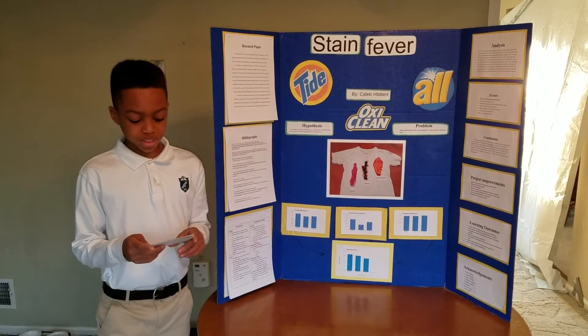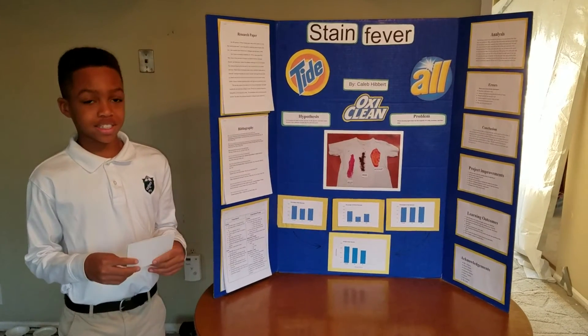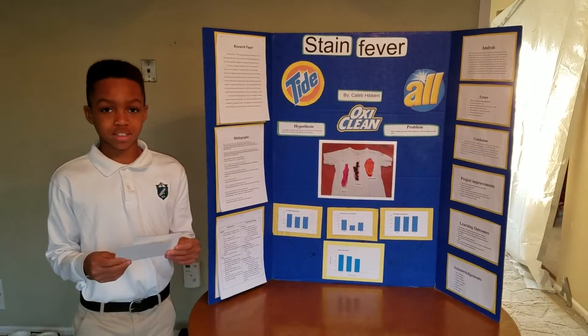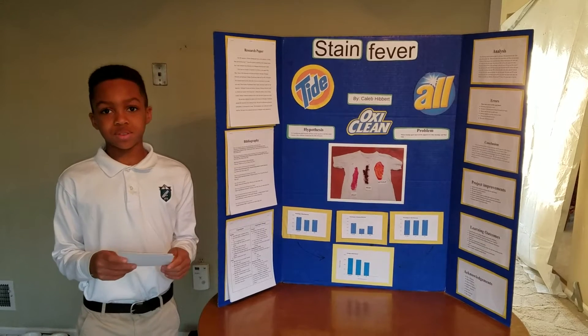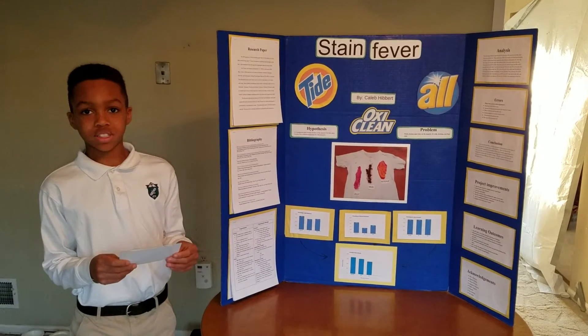The problem I'm dealing with is: which cleaning agent takes out the majority of ketchup, jelly, and mud stains? It is hypothesized that OxyCleaner takes out the majority of all three stains.